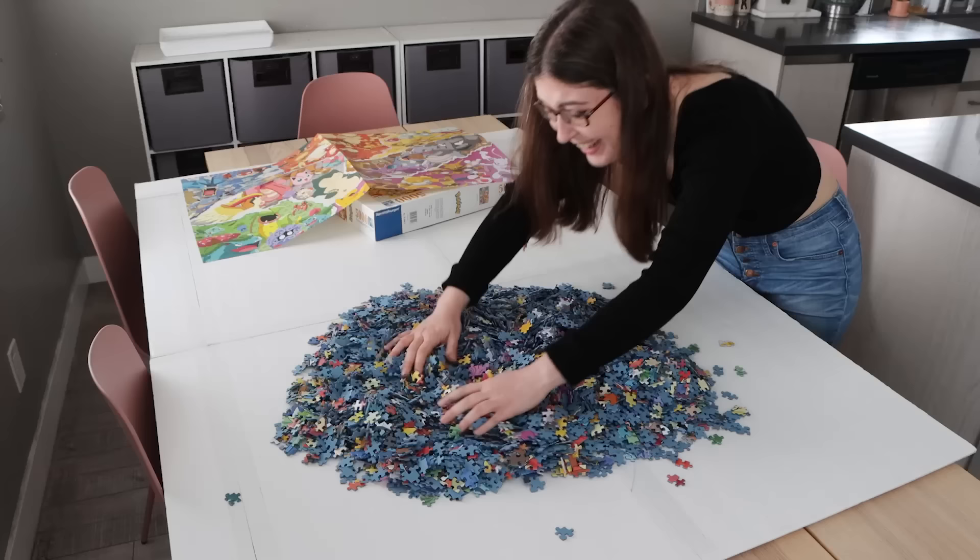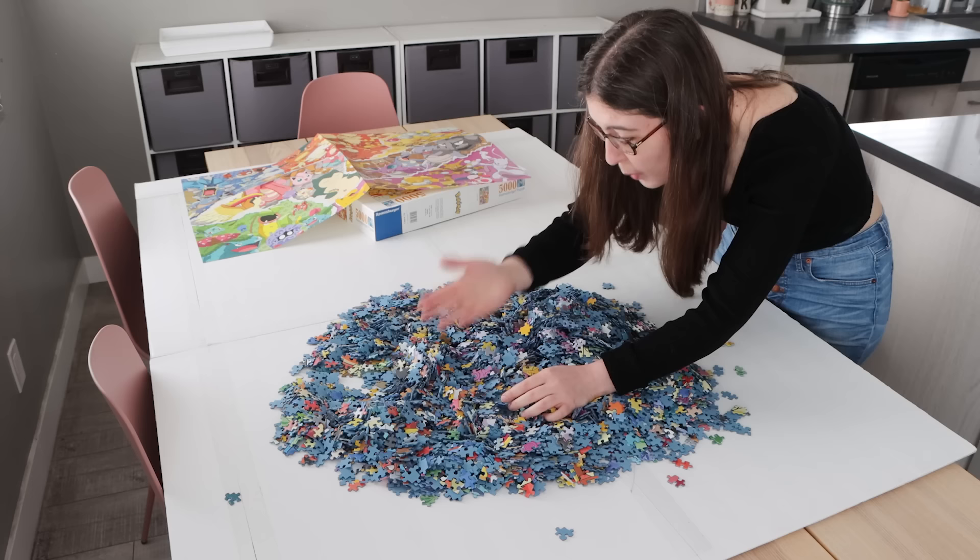Oh my gosh, every single time I do a giant puzzle, it's like I forget what thousands of pieces look like.